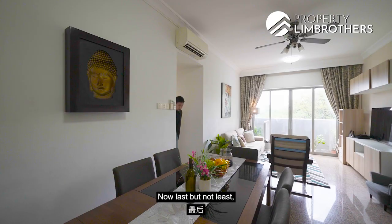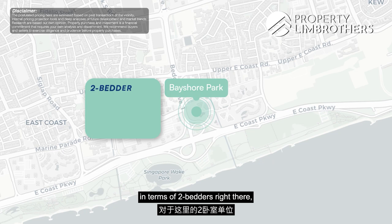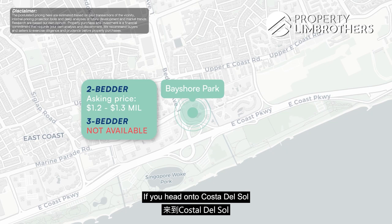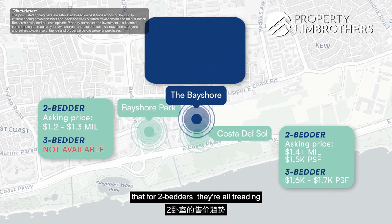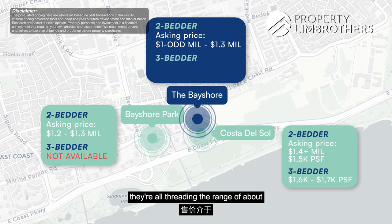Last but not least, let's talk about the quantum effect. Looking at three reference projects: Bayshore Park's two-bedders, being slightly larger, are already asking $1.2 to $1.3 million. At Costa del Sol, the only two-bedder currently for sale is at $1.4 million-plus, around $1,500 PSF, while three-bedders are approaching $1,600 to $1,700 PSF. For the Bayshore itself, two-bedders are trading at about $1.0 to $1.3 million depending on level and facing, and three-bedders are threading around $1.6 million-plus.